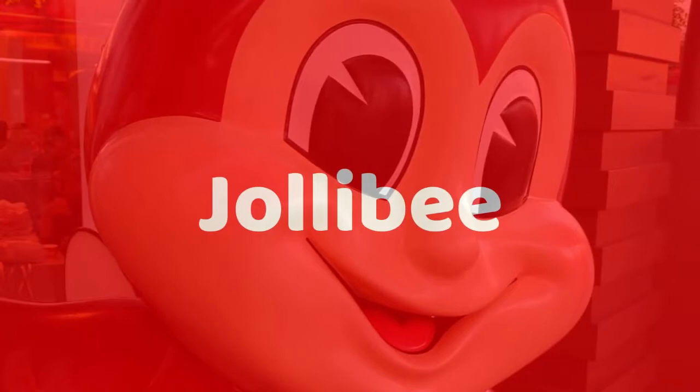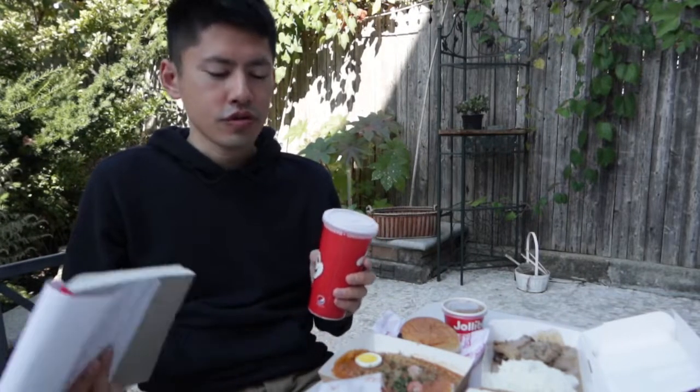Hello, my name is Gaha. Today I will introduce Jollibee's food menu. You may know that Jollibee is a Filipino food chain.